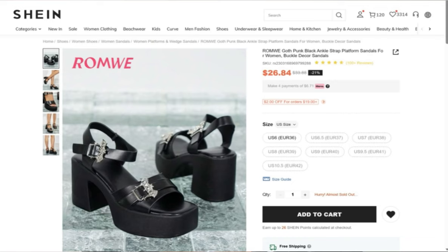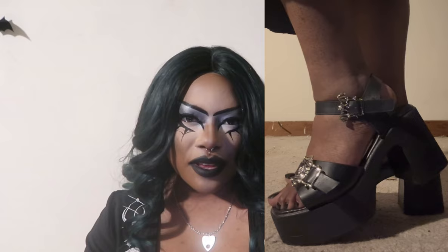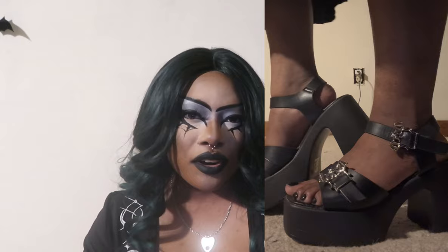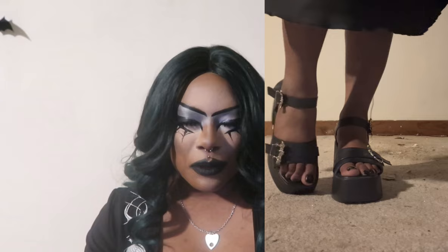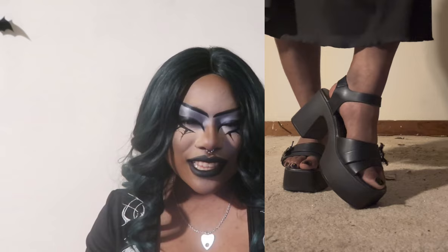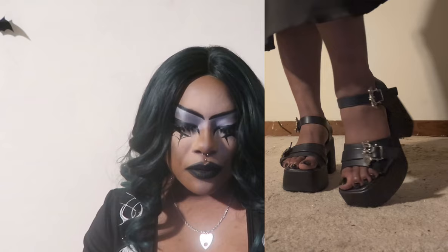Next we have the Romwe Goth Punk Black Ankle Strap Platform Sandals, Buckled Decor Sandals for $26.84 in black, size US 6 / Euro 36. I love these platform sandals — they remind me of shoes from the 90s. I'm obsessed with the TV show Charmed, and I feel like Prue, Piper, Phoebe, and Paige would wear shoes just like this. They are very comfortable, easy to put on, and my favorite part is the buckle detail, which is a silver bat.